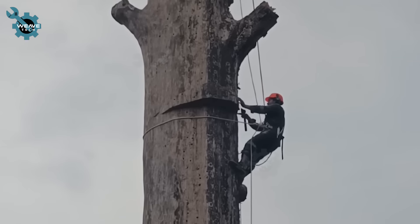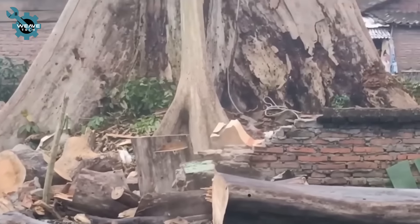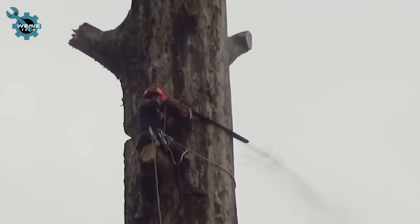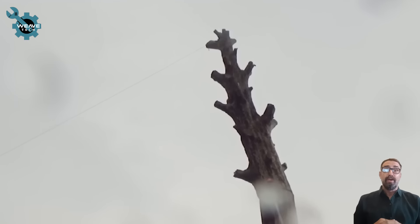Skilled workers expertly climb the giant dead tree to handle it, proficiently cutting the tree into smaller sections for easier processing.